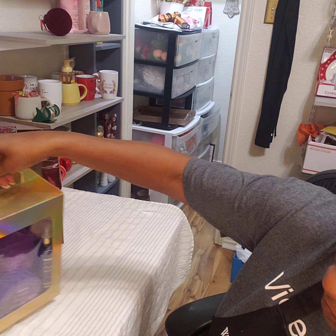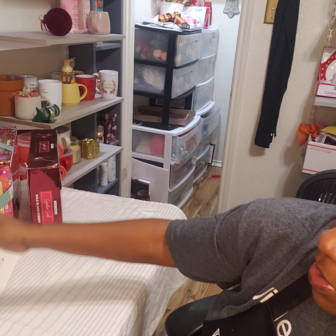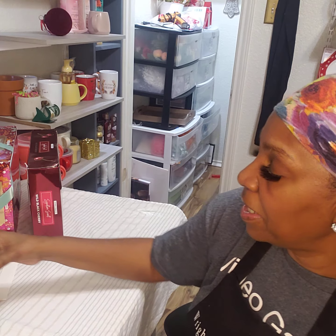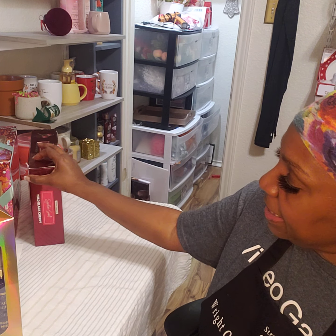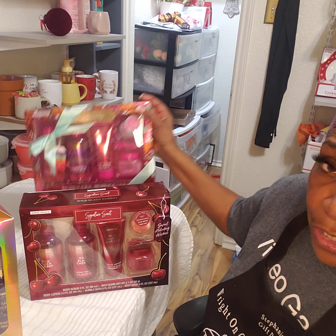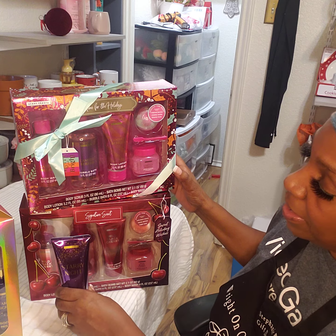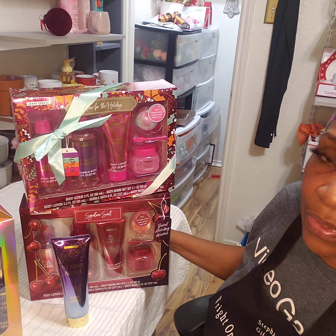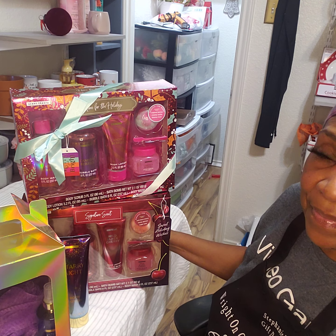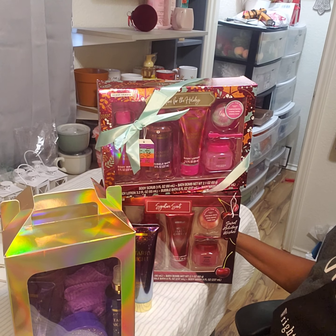That is all I have. I'm going to straighten all that up. I thank you guys for watching. Please like, share, comment, and subscribe to my video. I will talk to you in the next one. Bye-bye.